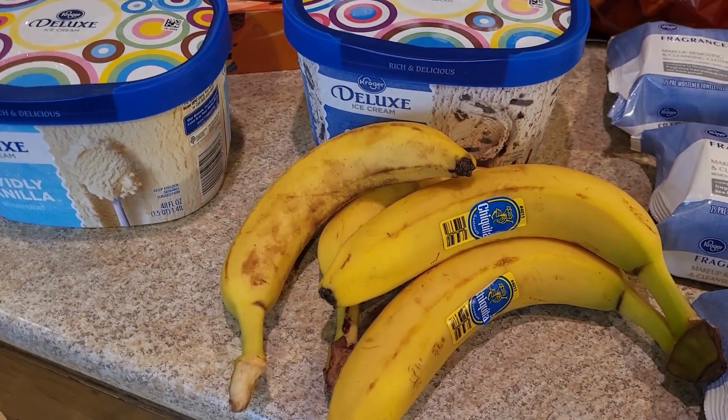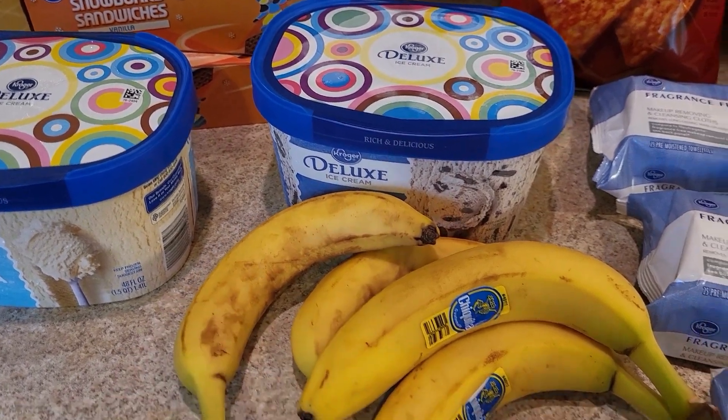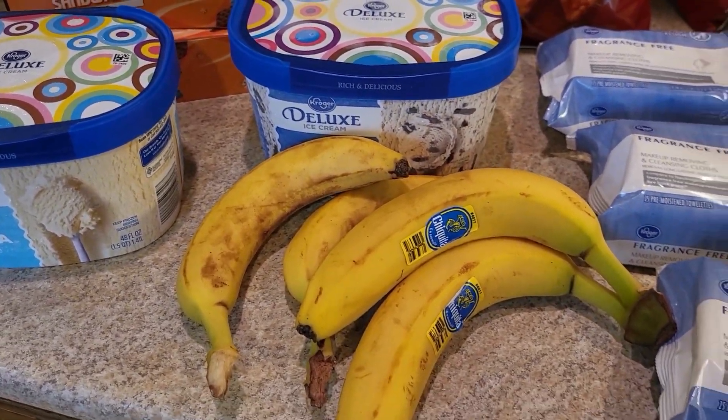Bananas — can you tell which ones Lily and Caleb were holding as we shopped? They were playing banana phone and calling each other. Those will be their bananas for lunch.